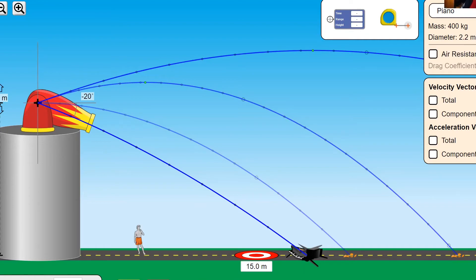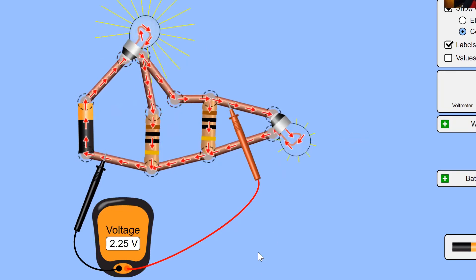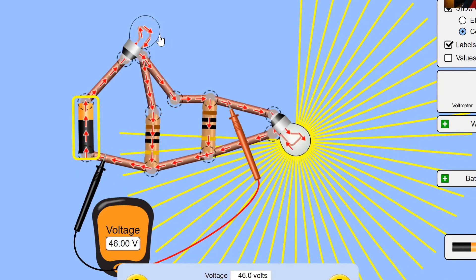For my electronics class, we have similar things. Ideally we would like to build real circuits, but since circumstances don't allow, we can build simulated ones. The software simulation here allows us to build circuits and make them as complex as we want — we can add various elements quickly and easily, making super complicated circuits. We can change the values of the resistance and the battery. Notice how the light bulb got a lot brighter — except for this one up here. Why didn't that one get brighter? We can experiment and do pretty much almost everything your students would do in the real lab, except it's a simulation.